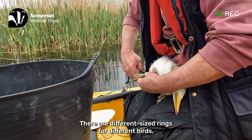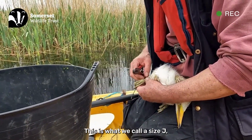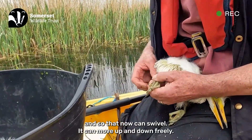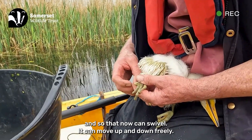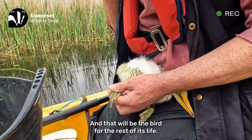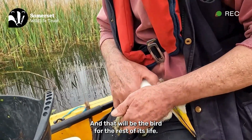We have different size rings for different birds. This is what we call a size J. It can swivel and move up and down freely. There's no gap in it so it can't get caught on anything, and that will be on the bird for the rest of its life.